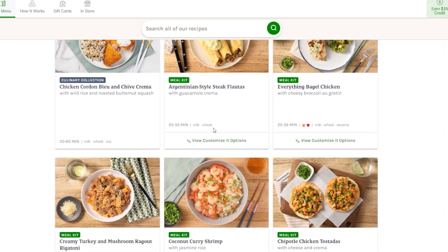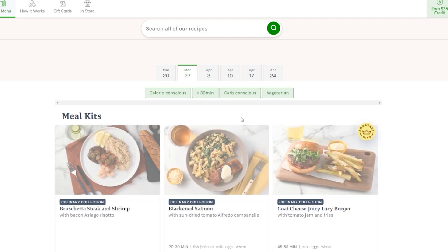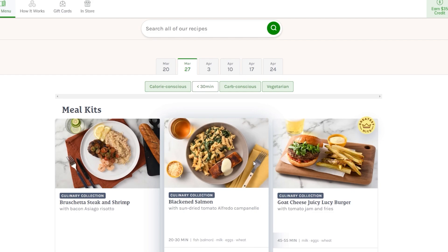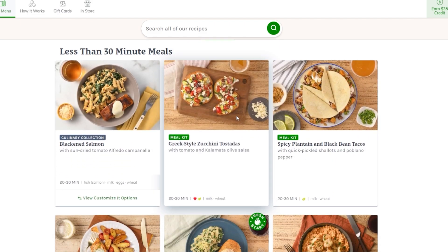Factor 75 boasts a menu with a variety of meals available. They offer a wide selection of meals, including breakfast, lunch, and dinner options, as well as snacks and desserts. Each meal is created by professional chefs who use a variety of cooking techniques and high-quality ingredients to ensure that the food is flavorful and satisfying.